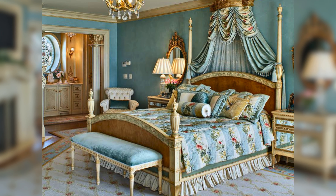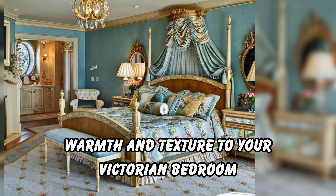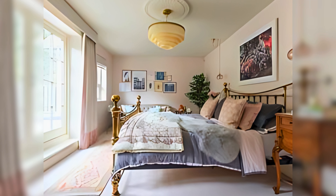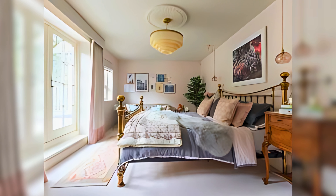Flooring: while hardwood floors are classic, a plush area rug can add warmth and texture to your Victorian bedroom. Choose a rug with an elaborate pattern or a rich jewel-toned color to tie the whole look together.